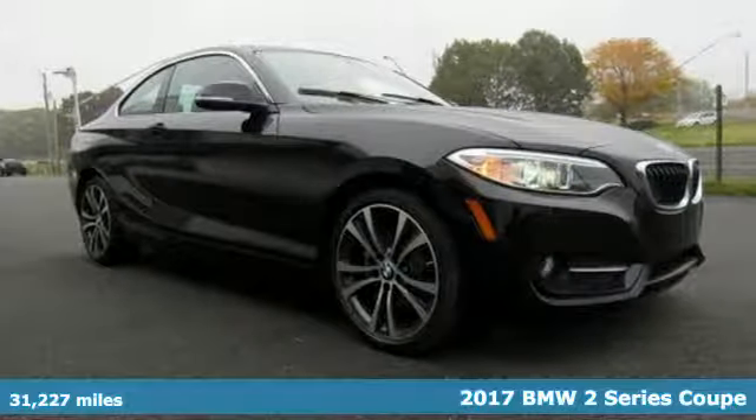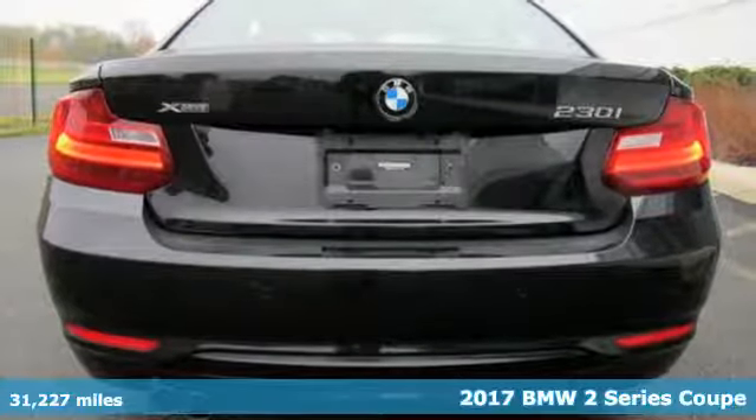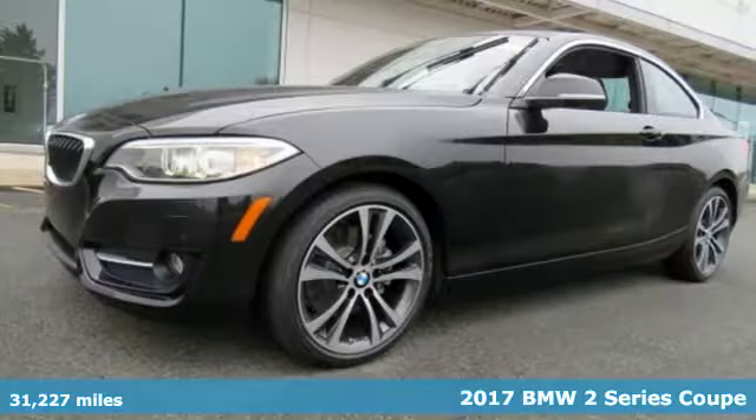It's a certified 2017 BMW 2 Series. Rowdy, rebellious and really fast, it was born to push limits.